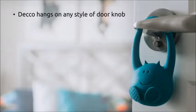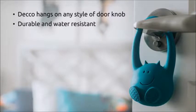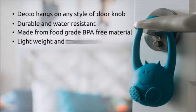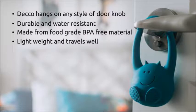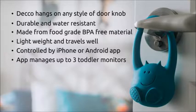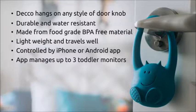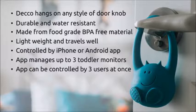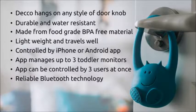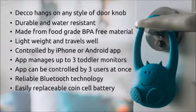Deco hangs on any style of doorknob. It's durable and water-resistant, made from food-grade BPA-free material. Lightweight and travels well. It's controlled by an iPhone or Android app. The app manages up to three toddler monitors at once from a single smartphone. The app can also be controlled by up to three users at once. It uses reliable Bluetooth technology and has an easily replaceable coin cell battery.